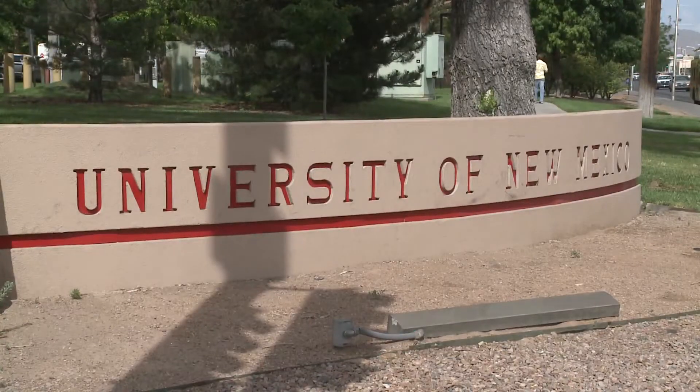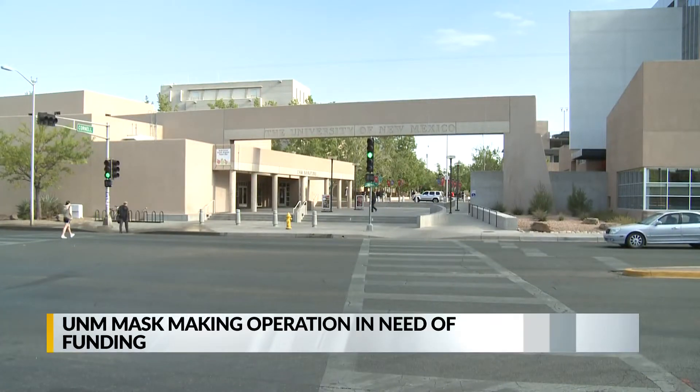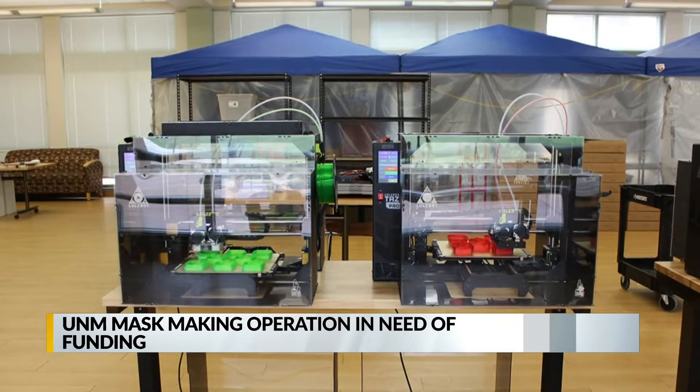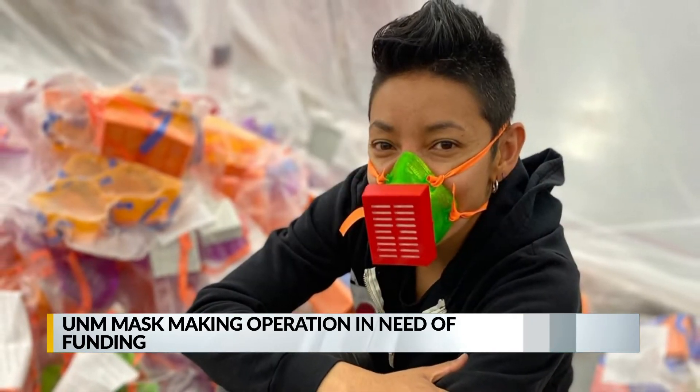Engineers at UNM are in need of a helping hand as they move their mask-making efforts to a smaller facility. Production was originally at the research facility south of campus, but now it's been moved to main campus. That operation was running 12 3D printers, producing nearly 500 masks a week. With the move, they have half the printers.